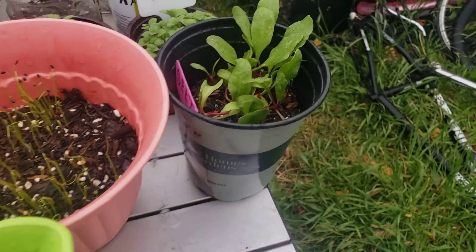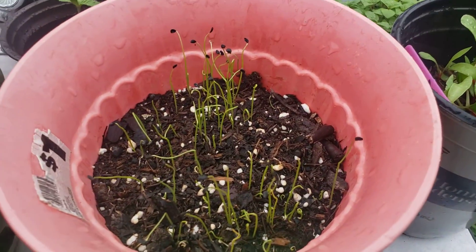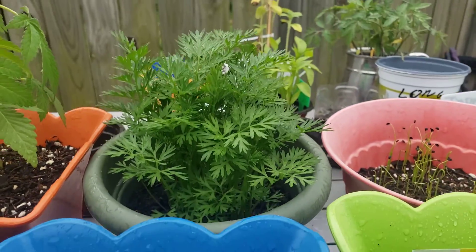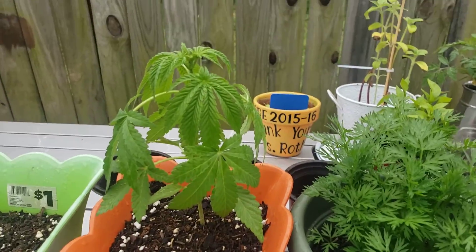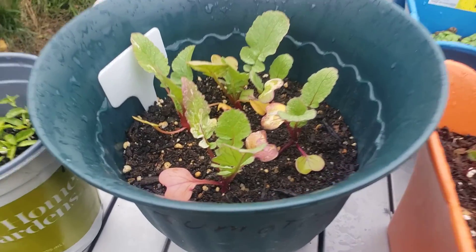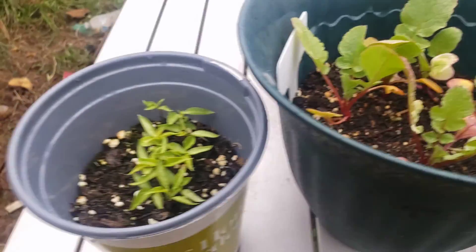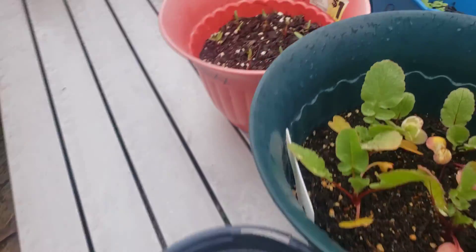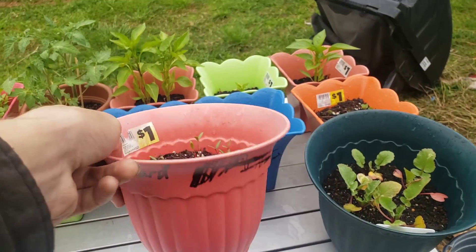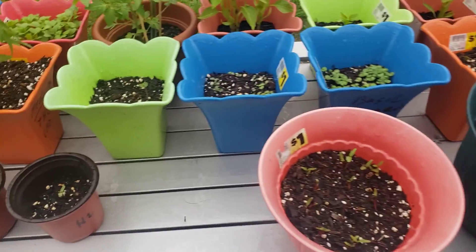There's the sorrel again, beets — that's just become an experiment — wild onions, carrots which have grown really tall. Here's some more cherry radishes, and these leaves are actually turning really pink and I like that. Habanero. These are swiss chard — this is an experiment.